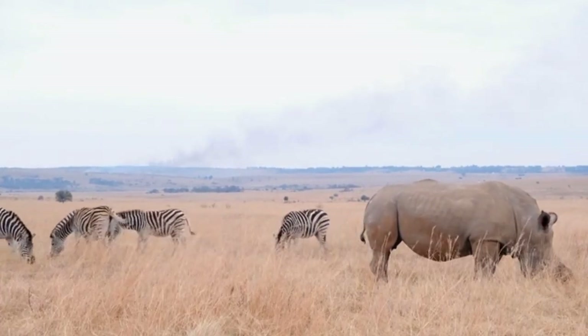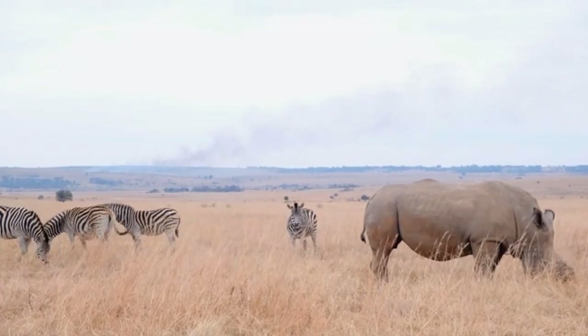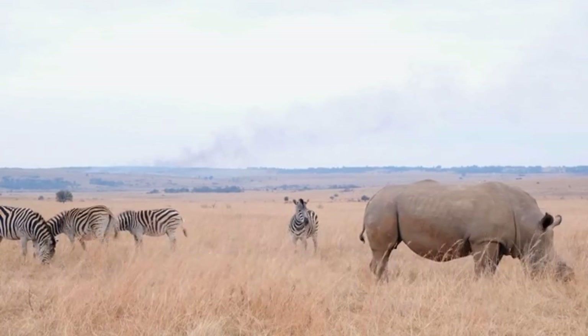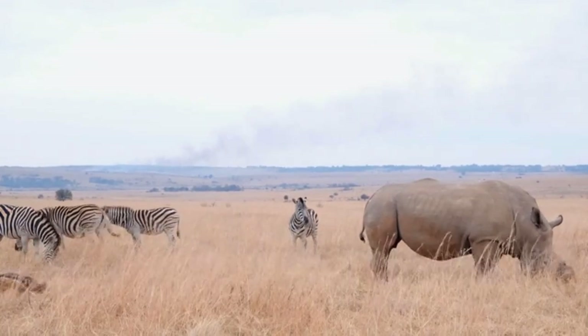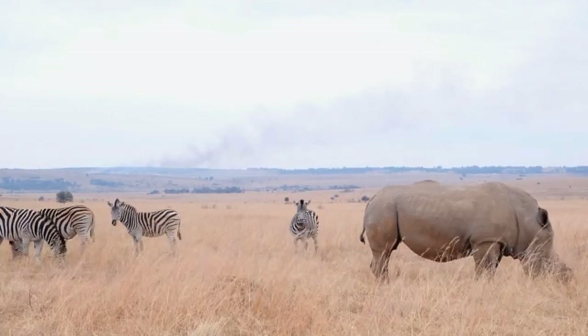White rhinos are not fully extinct. The northern white rhino is almost extinct, with only two female rhinos remaining. Southern white rhinos are considered near threatened and there are still more than 20,000 in the wild.